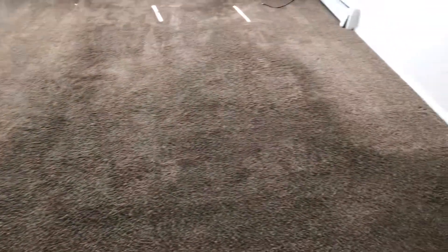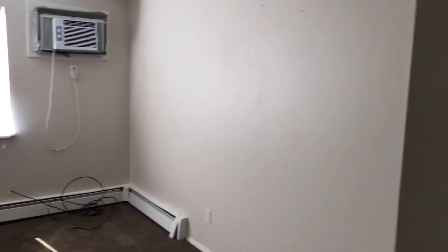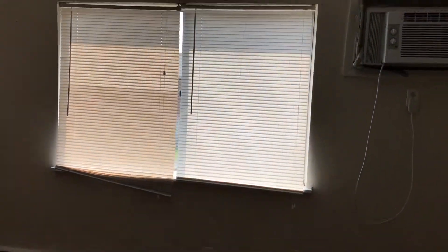Carpet is left in good condition. Walls and ceilings are all clean. Blinds are in good condition.